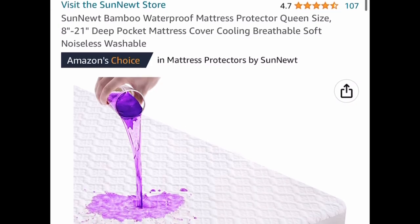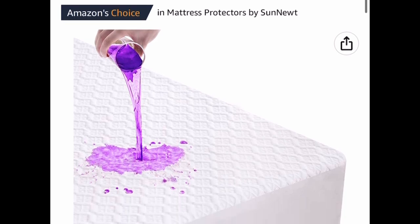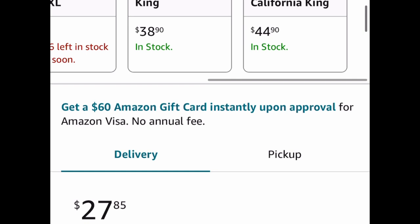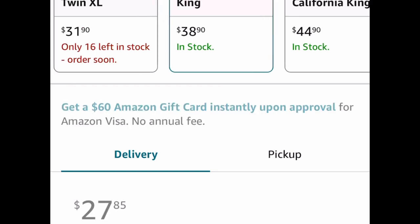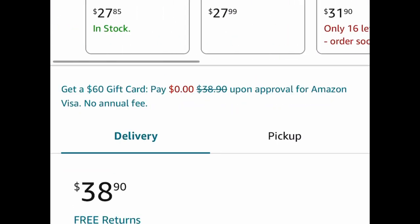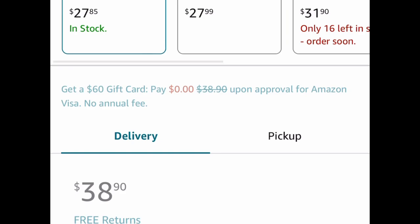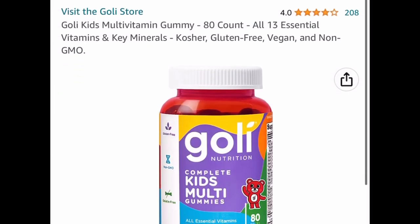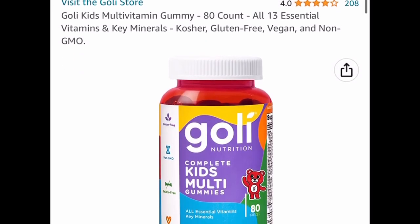Here's another requested one — this bamboo waterproof mattress protector or mattress pad. The code works on all sizes. The king size is $38.90, but with the code it drops to $17 and some change. The queen is $12.53, and that's the lowest you can get it for. I do apologize, my voice is still healing.